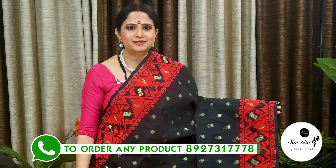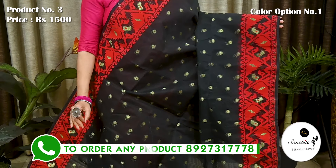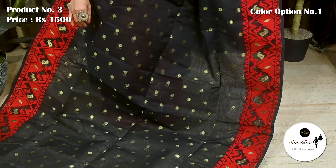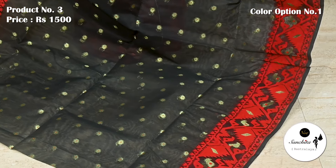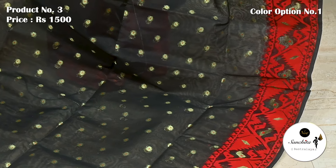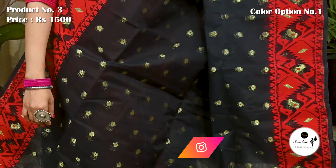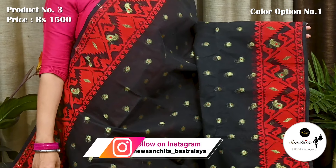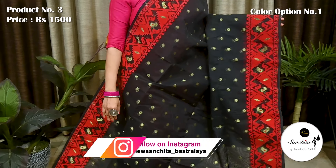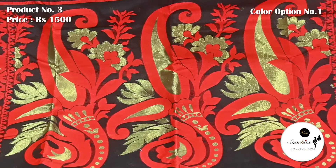Now we are seeing an eye-catching Dhaka Jamdani saree in black and red with gold zari. Saree No. 3, priced at ₹1500. Contrast red border beautifully decorated with traditional kaurak design in gold zari and resham. All over body has Minakari mini golden buttas. Gorgeous pallu finished with gold zari and resham.